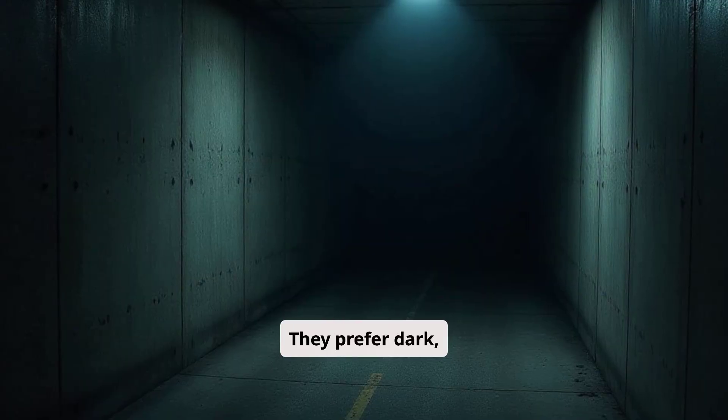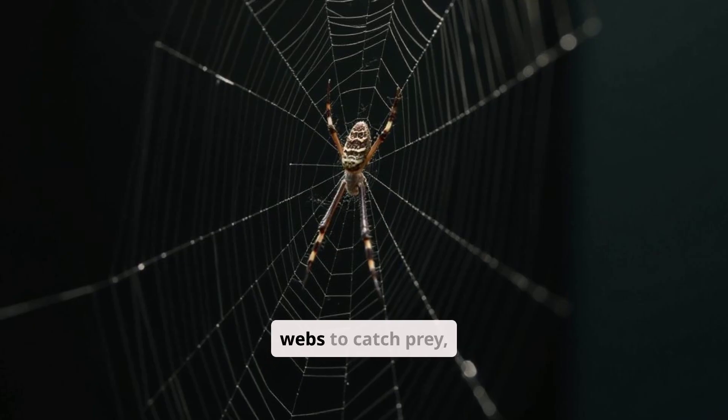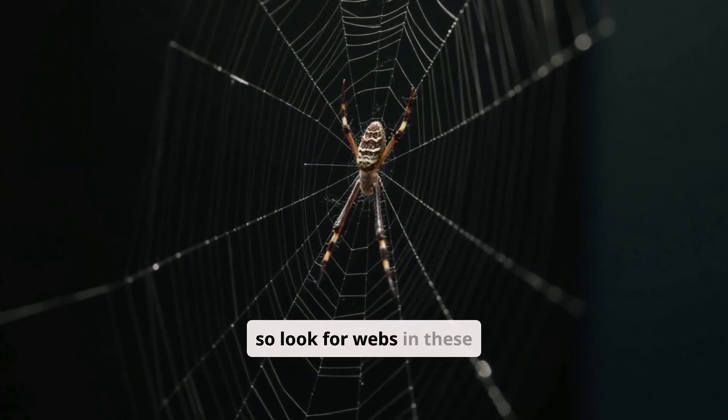They prefer dark, secluded areas like corners, closets, and basements. They build webs to catch prey, so look for webs in these areas.